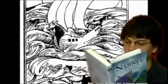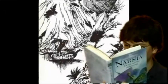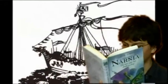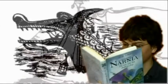I found a picture of a ship sailing straight towards you. The prow was gilded and shaped like the head of a dragon with a wide open mouth. She had only one mast and one large square sail, which was a rich purple. The sides of the ship, where the gilded wing of the dragon ended, were green.